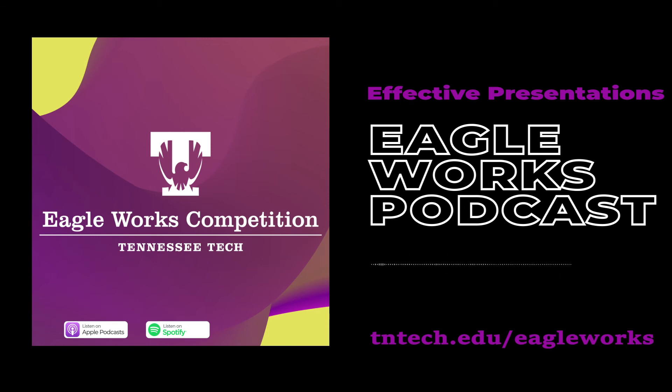And now, mark your calendars. Here are some upcoming dates. This Wednesday, March 10th, join us in person or online for the Effective Presentations Workshop — see the website and Tech Times for more details. The individual registration and team registration deadline is March 31st. If you're not registered by the 31st, you will not be eligible to compete in this year's competition, so make sure you register as soon as possible.